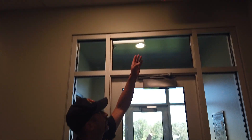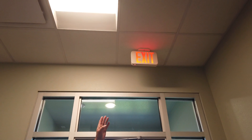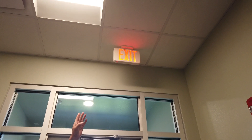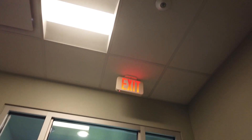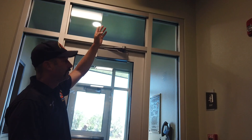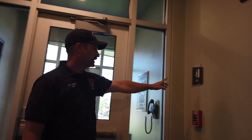These are both adequately marked with an exit sign up above that's lit. And if the power goes out, that exit light is backed up with a battery. It's also marked here on the wall.